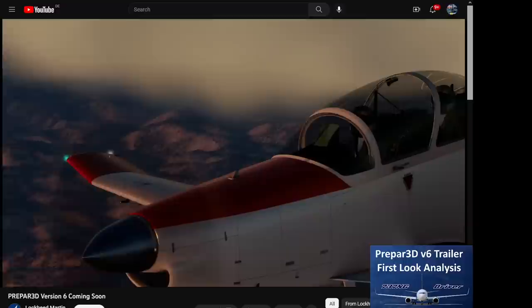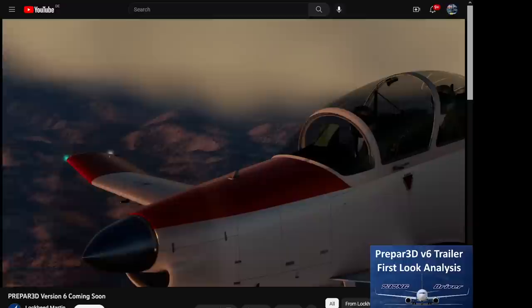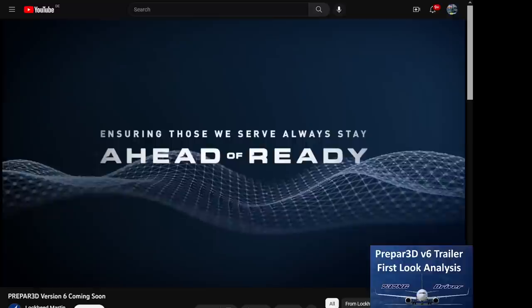We also see multiplayer mode, which has been in P3D for a little while. So that is basically the new trailer. From the perspective of most flight simulator enthusiasts on this channel, we can see that Lockheed Martin is still Lockheed Martin — a weapons manufacturer and not a video game company like Microsoft. So what exactly is so great about Prepar3D, even though Microsoft Flight Simulator seems to be ahead of the game in most aspects?